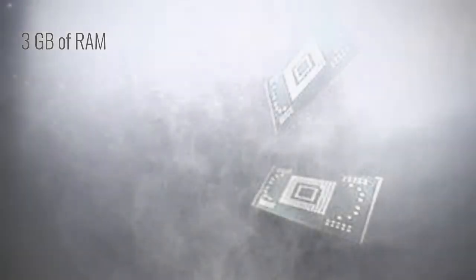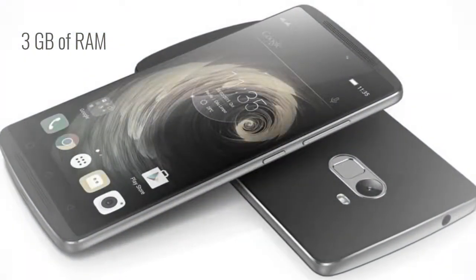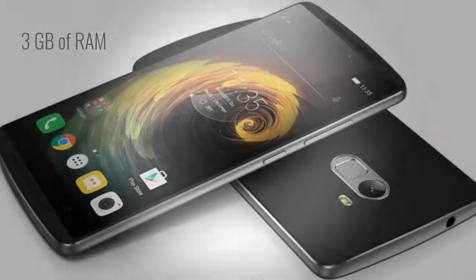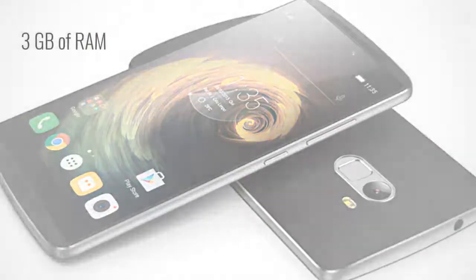3GB of RAM. The Lenovo Vibe K4 Note also has more memory than the K3 Note. It's a nice addition and will help the device handle resource-intensive games and apps more efficiently, especially with the 64-bit MediaTek MT6753 processor.